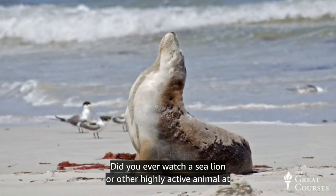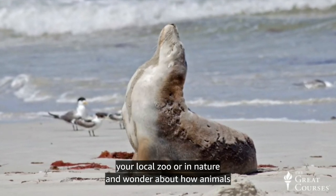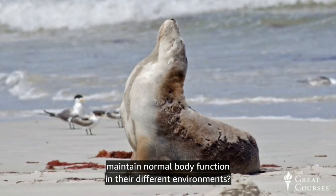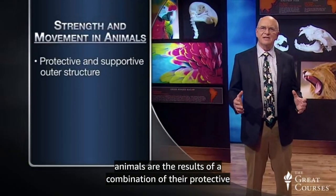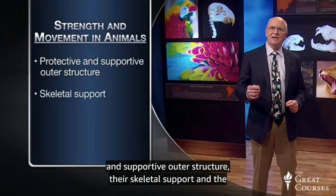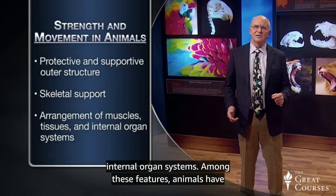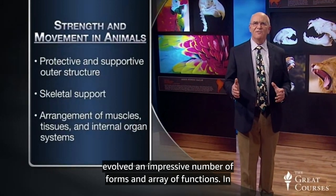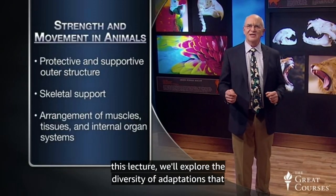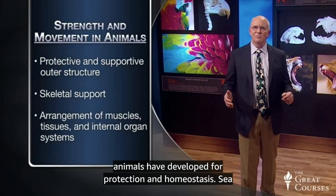Did you ever watch a sea lion or other highly active animal at your local zoo or in nature and wonder about how animals maintain normal body function in their different environments? The diverse range of strength and movement abilities of animals are the results of a combination of their protective and supportive outer structure, their skeletal support and the arrangement and abilities of their muscles, tissues, and internal organ systems. Among these features, animals have evolved an impressive number of forms and an array of functions. In this lecture, we'll explore the diversity of adaptations that animals have developed for protection and homeostasis.